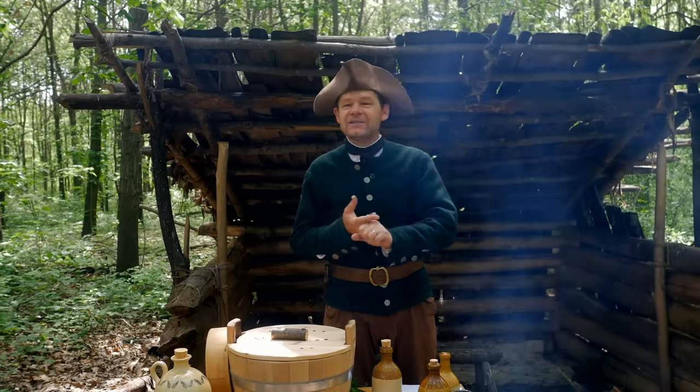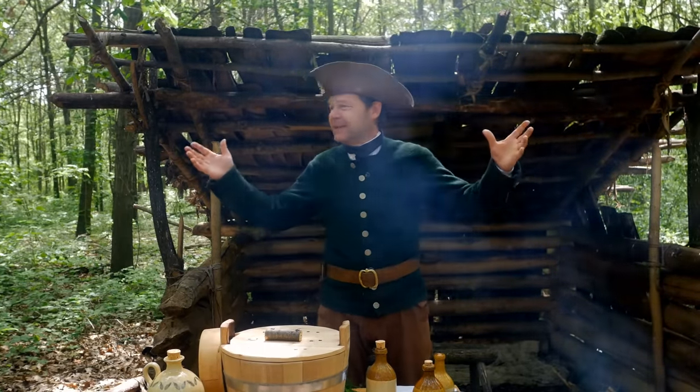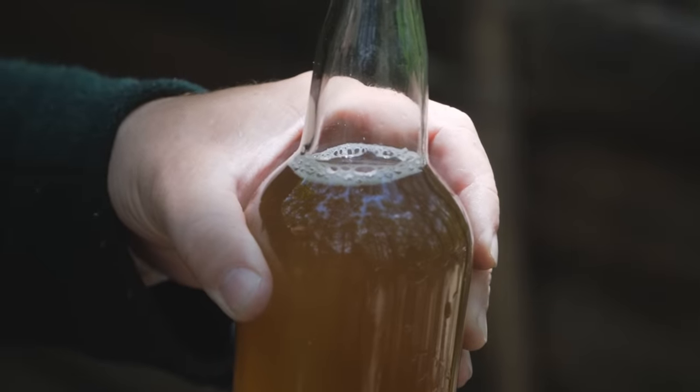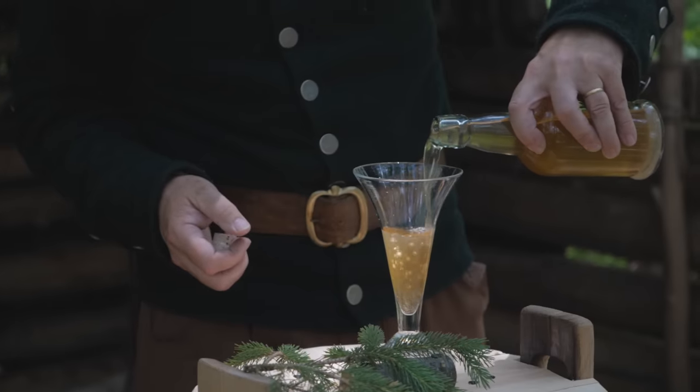This is drunk by just regular people — soldiers and sailors, people in fortifications. It's incredibly important in the 18th century. So what exactly is spruce beer? It's technically not truly a beer by a modern sense, but it's made in a very similar way.